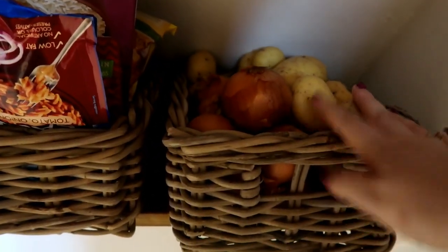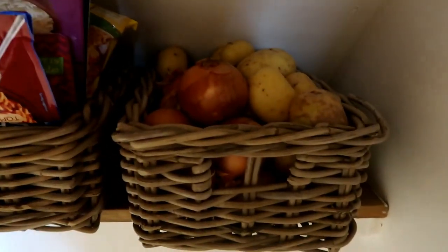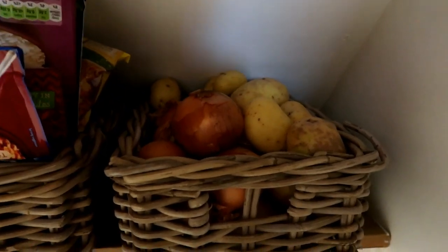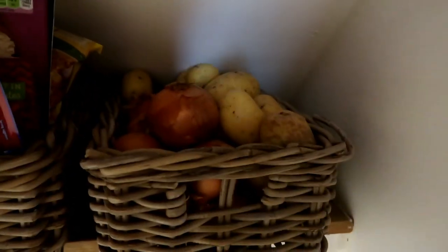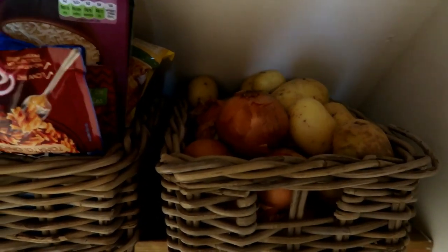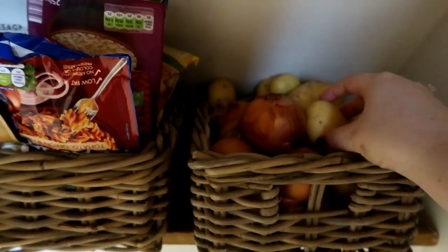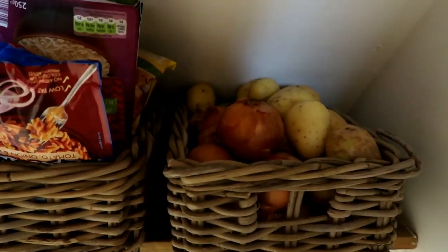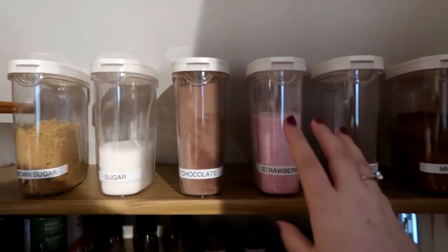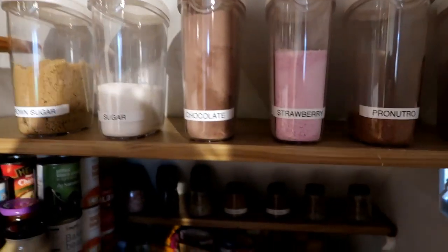The last basket has all our potatoes and onions. We eat a lot of potato — chips, jacket potato, mashed potato, any kind of potato really! All the onions go in the same basket. Our fruit is kept separately in a fruit bowl on the kitchen table, but this is the easiest setup for grabbing a potato.